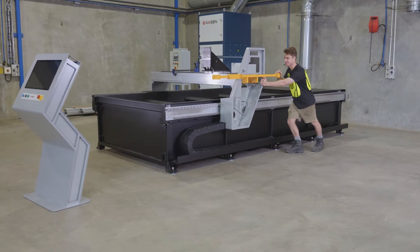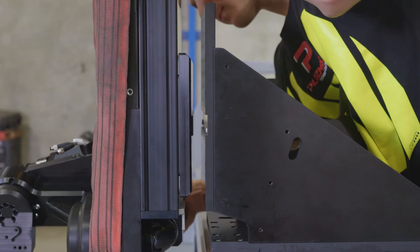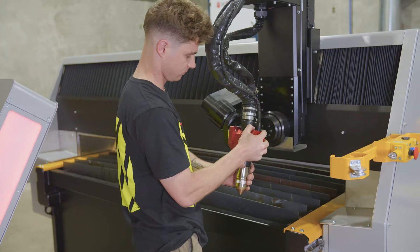We built our first machine back in 2011 for our in-house cutting needs and we had really successful outcomes from it. We saw a gap in the market, and we've taken the machines and made them very accurate, very fast, and the results that we've got out of that speak for themselves.